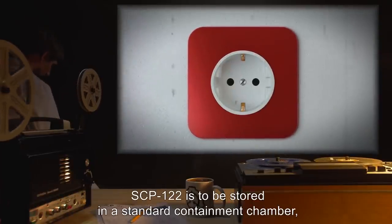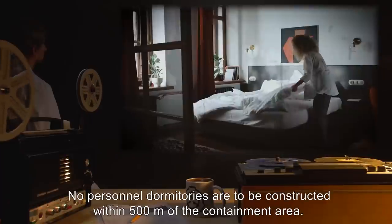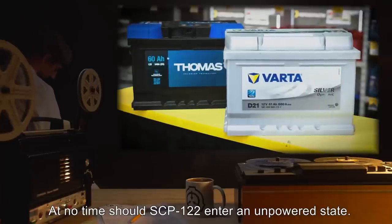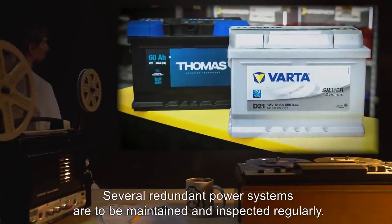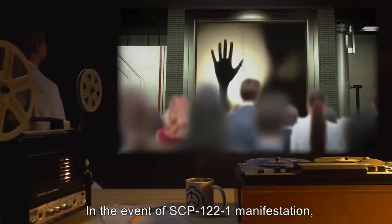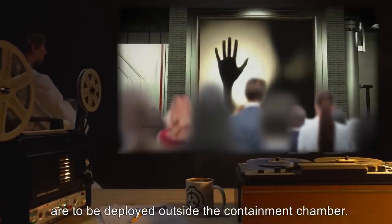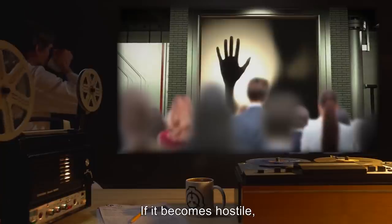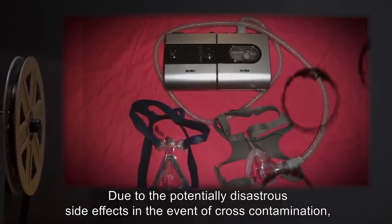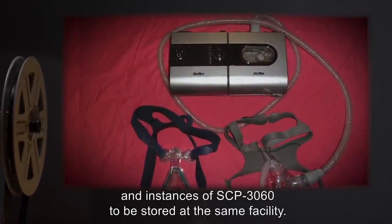Special Containment Procedures: SCP-122 is to be stored in a standard containment chamber containing a single electrical outlet. No personnel dormitories are to be constructed within 500 meters of the containment area. At no time should SCP-122 enter an unpowered state. Several redundant power systems are to be maintained and inspected regularly. In the event of SCP-122-1 manifestation, 35 members of site personnel assigned to enact containment are to be deployed outside the containment chamber. If it becomes hostile, Procedure 99-RENMAR is to be enacted. Due to the potentially disastrous side effects in the event of cross-contamination, at no point are SCP-122 and instances of SCP-3060 to be stored at the same facility.